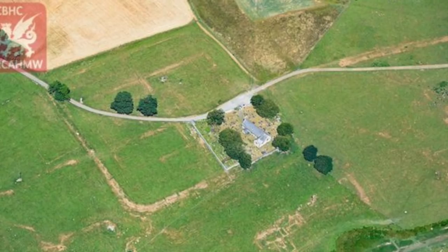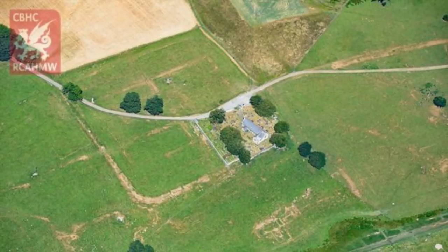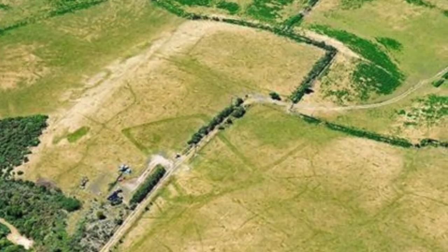Arguably the most exciting find is a new Roman fortress and town between Caerwent and Caerleon, which appeared in these dry conditions. Archaeologists have had to get up into the air quickly, as the new archaeology will disappear as fast as it emerged when the wet British weather inevitably returns.